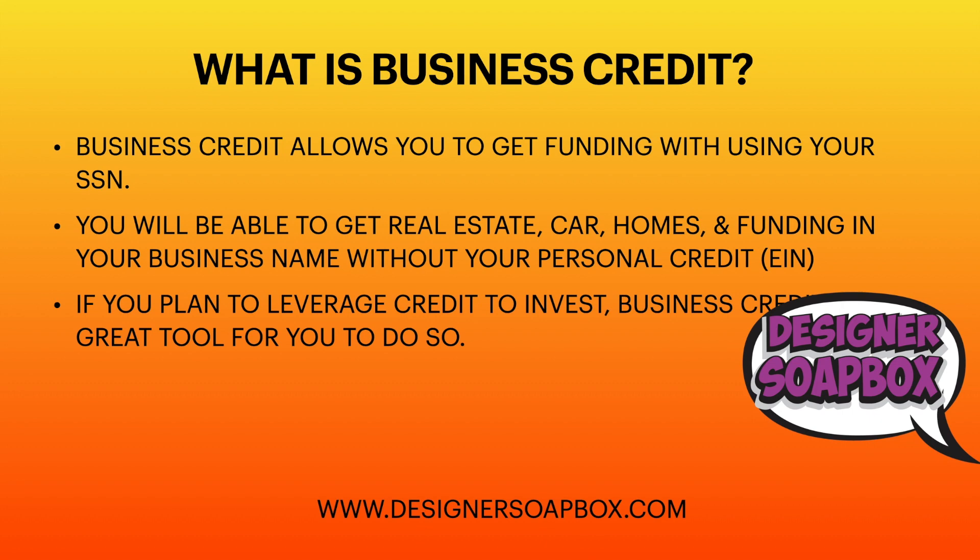So first, let's get into what business credit is. Business credit allows you to get funding without using your social security number. This is separate from your personal information and your personal credit profile — something entirely different where you will be able to apply for things without using your name, doing it all in your business name.